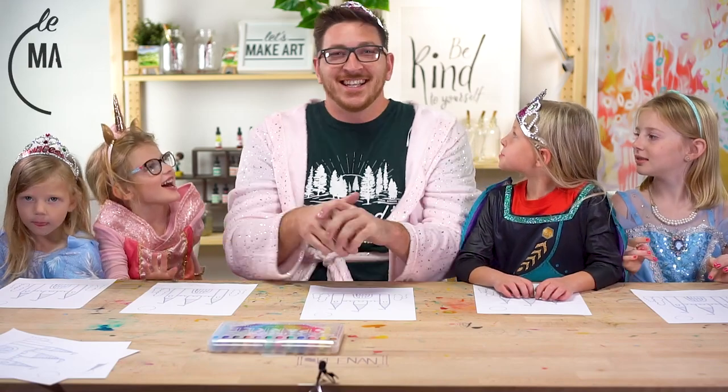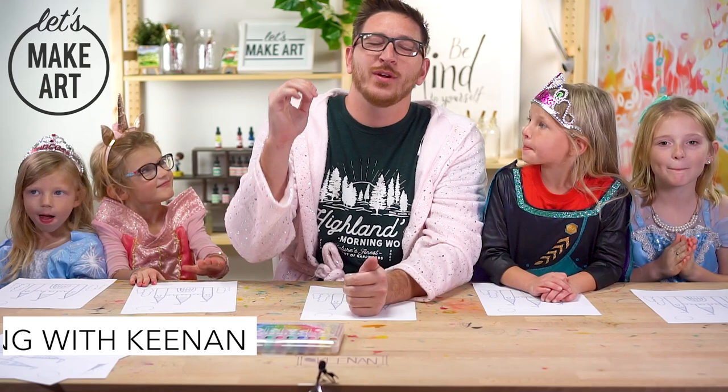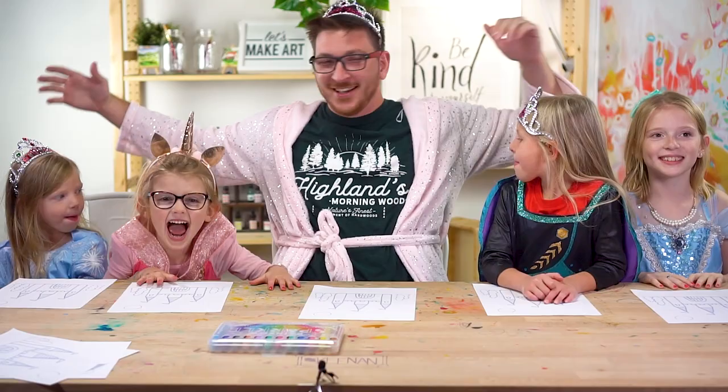Hi kids! Kenan here with Let's Make Art. Today is Coloring with Kenan and we are so excited. We're princesses — look at all of us. We're just beautiful princesses. Oh my goodness, we've got a lot of guests with us today and we're really excited.